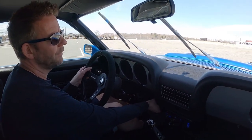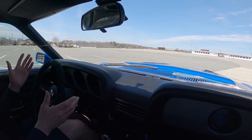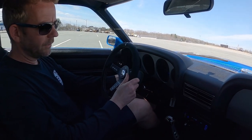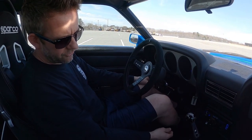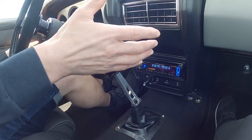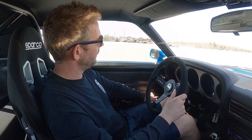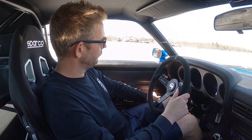The windshield wipers — demonstrating those here for you — they work great. The horn works. Tilt steering wheel. You've got your radio, your air conditioning system, and this great shifter here. So once again, everything in this car is in working order. I'm going to go ahead and roll the windows down for this video, maybe get a little sound out of it — passenger side as well — and we're going to take it for a little spin.